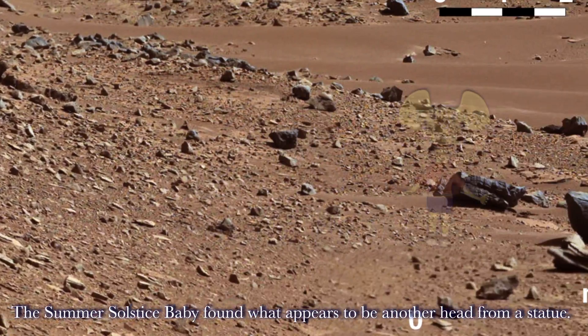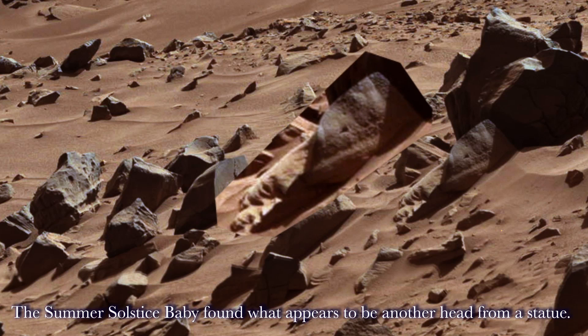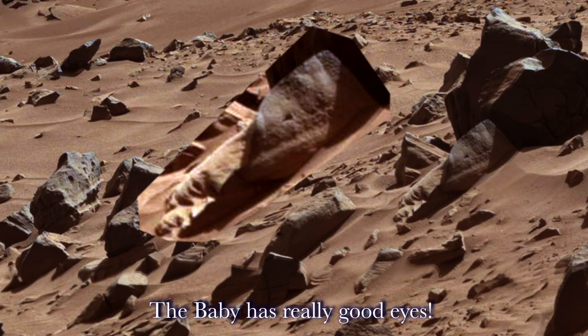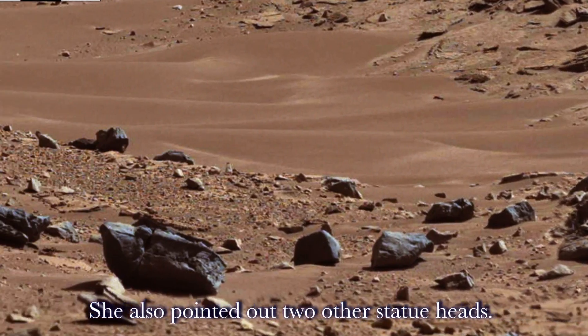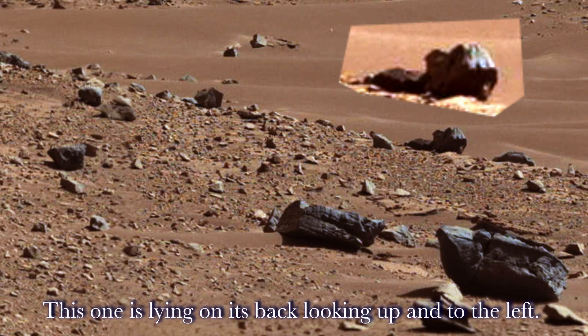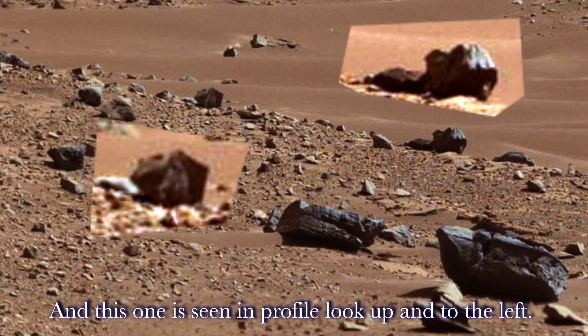The Summer Solstice Baby found what appears to be another head from a statue — it looks like a head broken off from a totem. The baby has really good eyes. She also pointed out two other statue heads: one lying on its back looking up to the left, and one seen in profile looking up to the left.